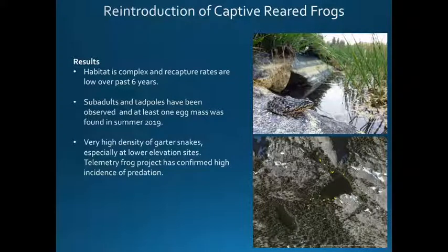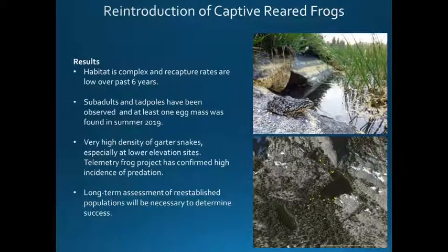There's a very high density of garter snakes at all of our sites, especially Tahoe and Plumas, and the telemetry project in Plumas has confirmed a high incidence of predation from the telemetered frogs. Long-term assessment of re-established populations is necessary and really important. As you can see on the map, this is after one year — the frogs at one of our Tahoe sites were all released at one location and have spread around the lake, to nearby lakes, and up the tributaries of streams feeding into the site. They move around quite a bit and can be very difficult to recapture in these large, deep lakes.